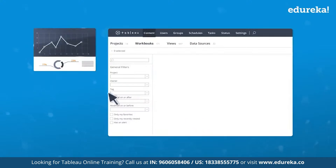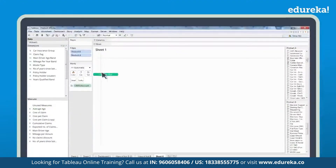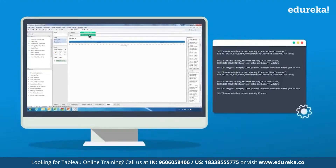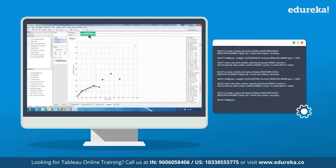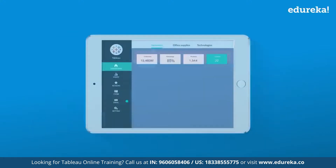Now imagine doing all of this with just a simple drag-and-drop — and that's what Tableau does. With its simple drag-and-drop user interface, Tableau writes optimized SQL queries at the backend to fetch data from your data source in the desired way.